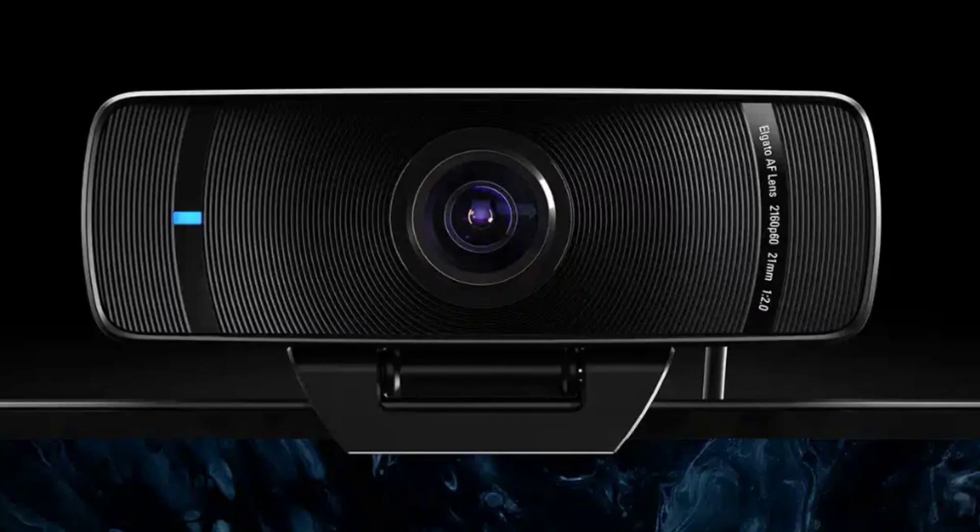Corsair's Elgato has launched the Facecam Pro, the world's first 4K60 webcam, in China. The webcam was announced last year.